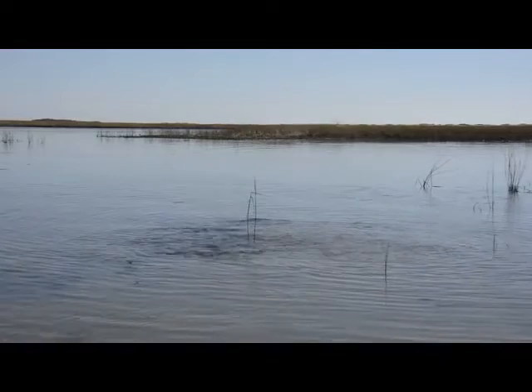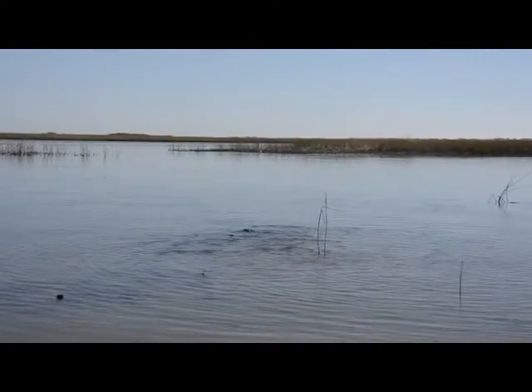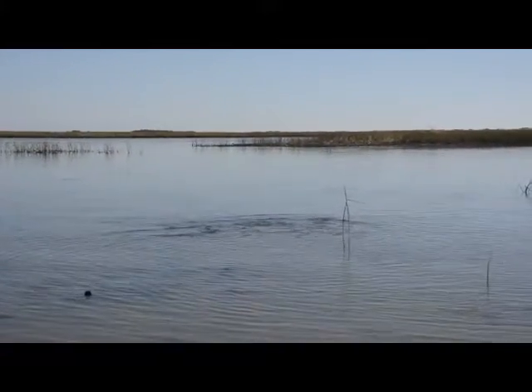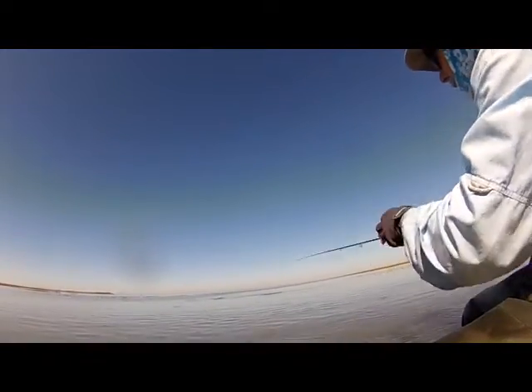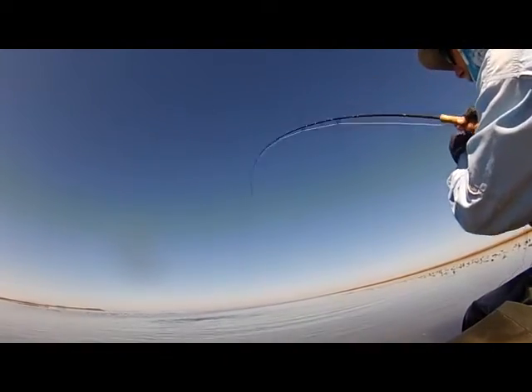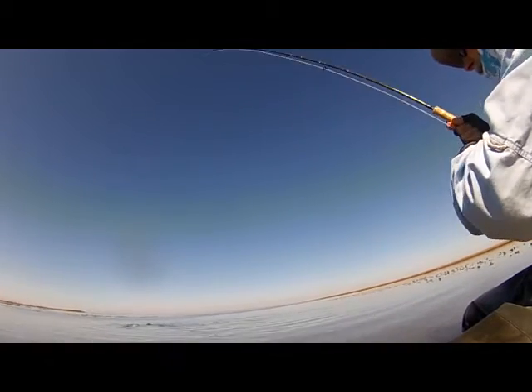So I moved my kayak to a different location, put my anchor out, and started to fly cast. Here I'm stripping out the line, and it didn't take but just a couple of seconds before I was all hooked up to a redfish.